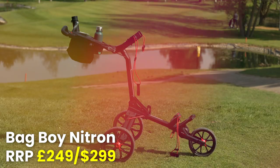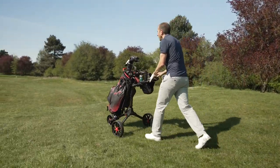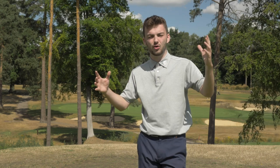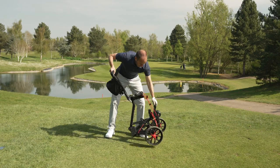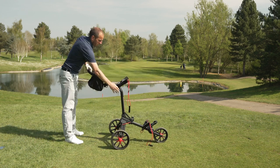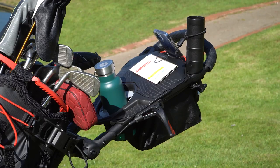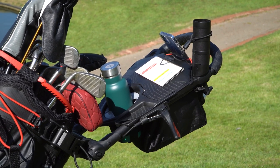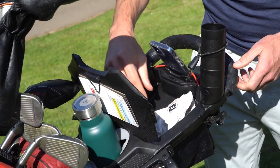Next up for push carts is the Bag Boy Nitron, and while this might not be as well-recognised a name as the others, this is a push cart that absolutely nails the basics whilst having some really nice added details to make the whole user experience really enjoyable. The way it unfolds is quite unique — there's some patented technology in there that allows it to unfold all at once in one fell swoop. And another feature that absolutely elevates it is the amount of storage on offer — it's a lot, including a drinks holder, umbrella holder, scorecard holder, ball and tee storage.